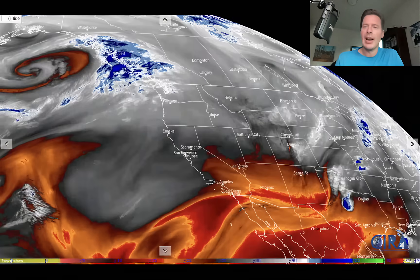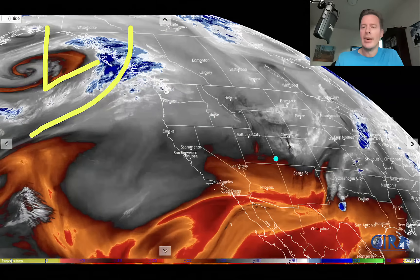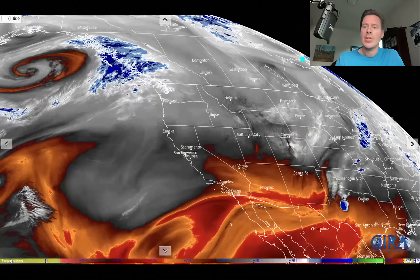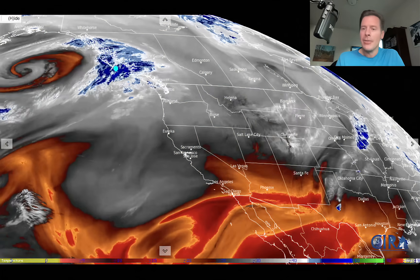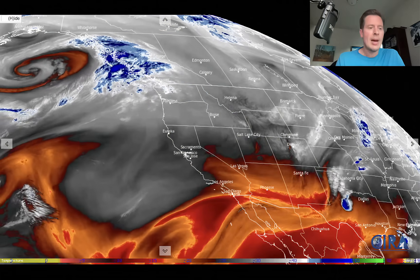Here's water vapor satellite imagery — look at this monster low. That's the next one coming in. There's the current cold front right there. The whites and the blues are your moisture in the mid levels of the atmosphere; these oranges, reds, and black colors are all dry air. Again, there's your front somewhere right in here, and then there's the next storm system. That's going to shoot right in there, but it will send that next front down. And the flow right now is this sort of west-northwest type of flow pattern.